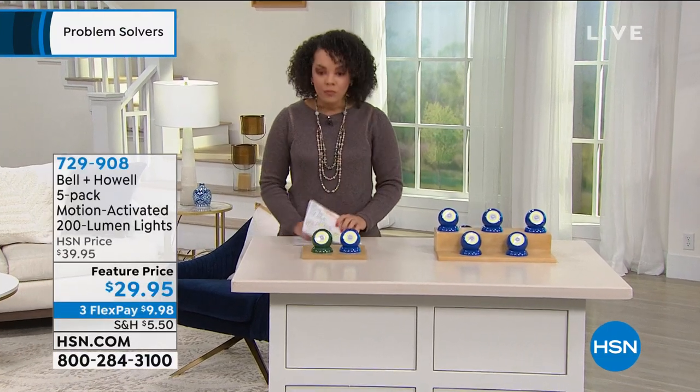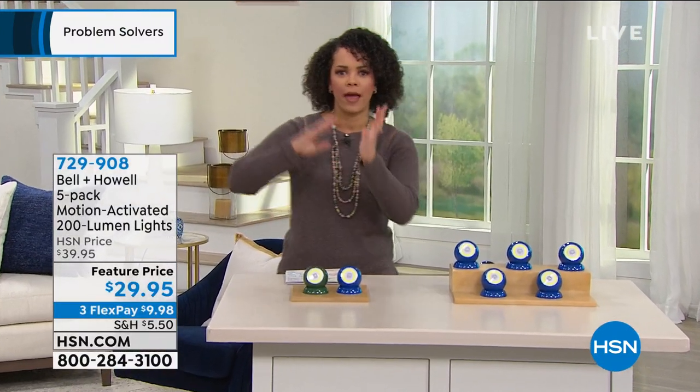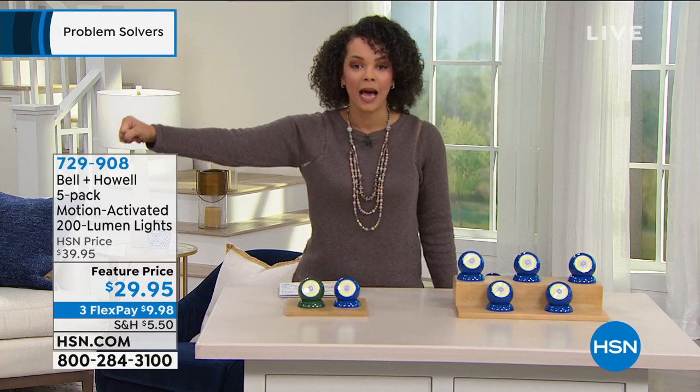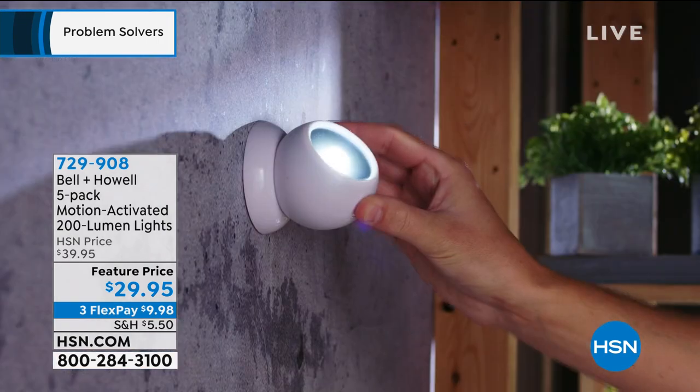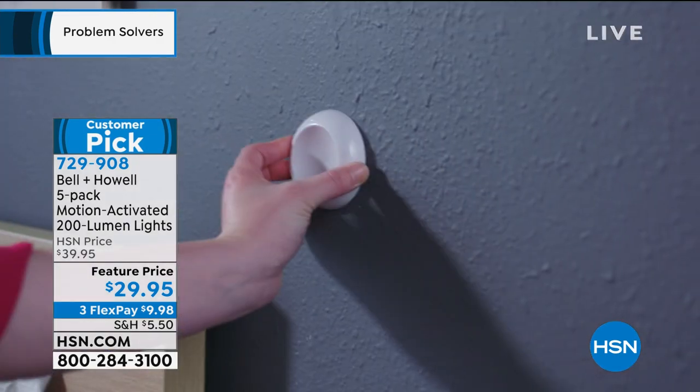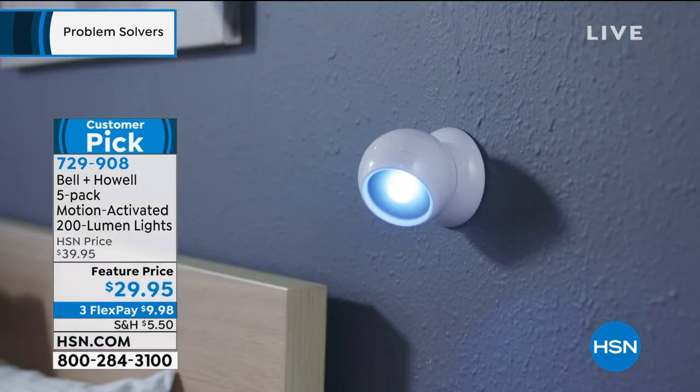We're going to start with something we may all have an issue with — not having enough lighting. It could be that closet, under the sink. I bought these to put in my backyard so whenever my dog runs out at nighttime, they're motion activated, 200 lumens each, and whenever he runs past the lights turn on. They're weather resistant — we had a storm in Florida about a month ago and they still work. You pop in some batteries and swivel it 360 degrees wherever you want. We give you what you need to mount it to the wall — just a screw or 3M tape.